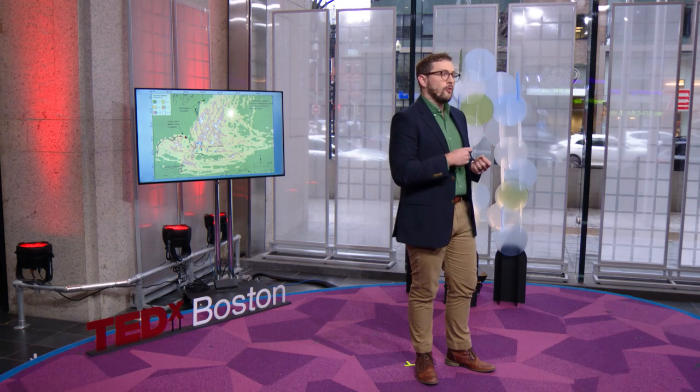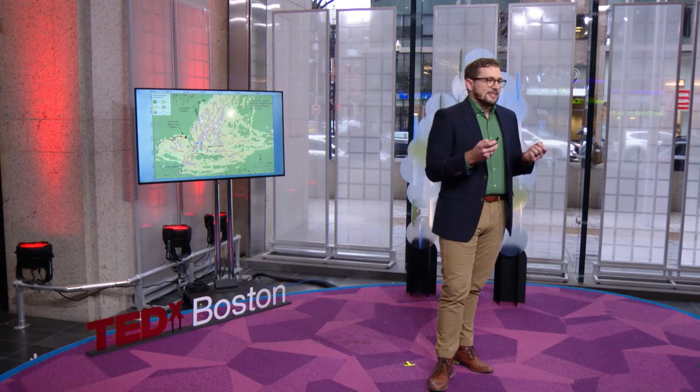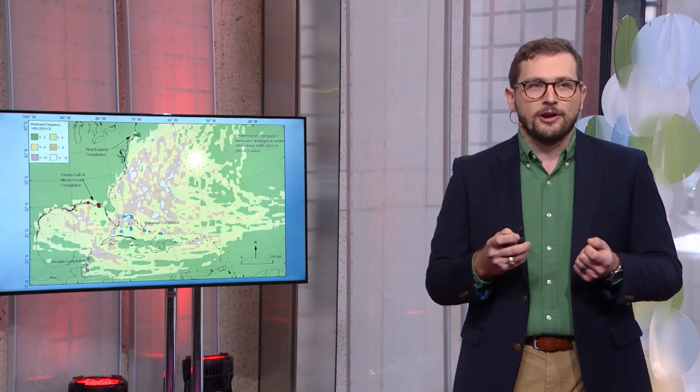What our paleo data reveals is that these zones of risk are not consistent over longer time scales. For instance, the Bahamas and New England both experienced much higher hurricane frequency at times in the past when warmer ocean currents along the eastern seaboard were favorable for hurricane development and intensification. Simultaneously, we were seeing lower hurricane frequency in areas like the Gulf of Mexico and the Yucatan Peninsula. The instrumental record may not always reflect long-term hurricane risk, and long-term hurricane impact frequency in some regions like the Bahamas may actually be underestimated by the 170-year record.